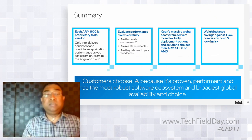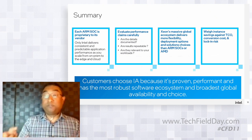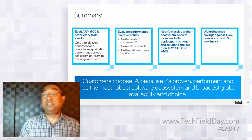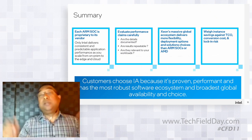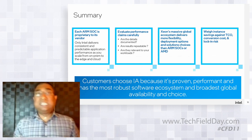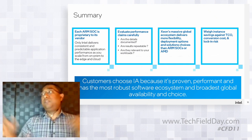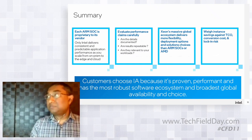In summary, customers should choose Intel IA because it's proven, performant across workloads that really matter, and supported by a robust software ecosystem. You can buy Intel servers from a large variety of OEM and OXM partners, and rent VM instances across a variety of clouds. Last week there were 50,000 different Intel VM types available across all clouds in the world, compared to competition numbering in the hundreds.